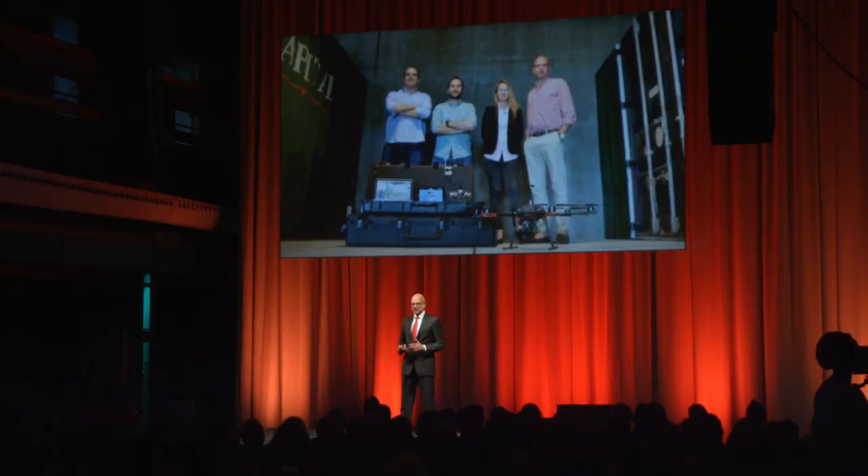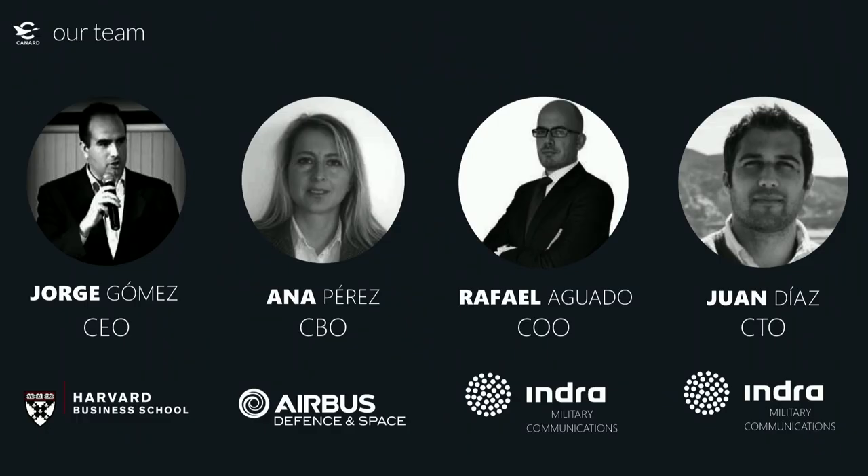We have an amazing team — four engineers with MBAs who bring 60 years of combined experience in the aeronautical industry. Jorge, our CEO, has one exit and another coming from previous startups. Ana drove the technology and innovation at Airbus Defence and Space. Juan, a communication engineer, is crazy about drones and holds a master's in drone design. And myself — this is my third startup and I'm a military communication expert. Together we participated in Atlanta, the first tactical drone for the Spanish Army.